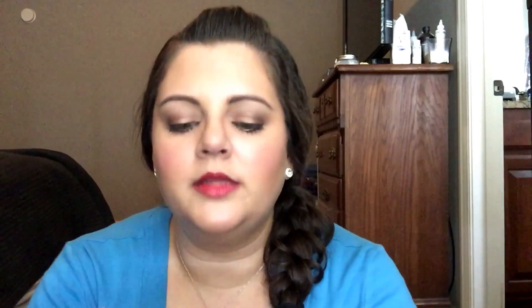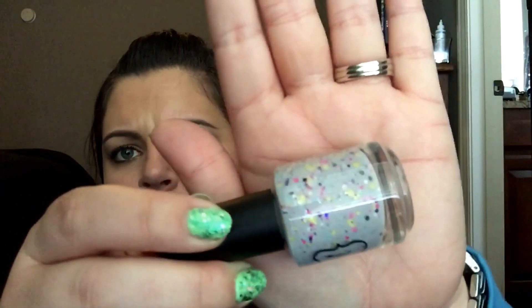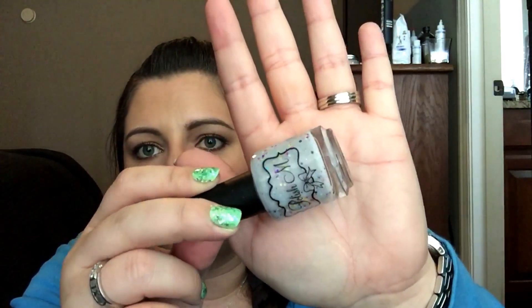This next one is called What A View. It has a gray colored base with yellow and pinks and blues, whites, and all kinds of colors in there. There are like two different shades of blue, possibly black, and then there's that shimmer running through there again. It's just a really fine shimmer — it's so gorgeous.